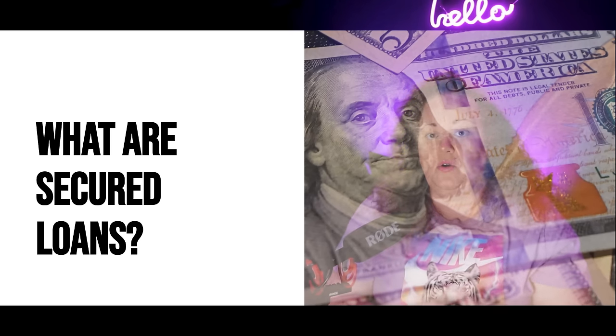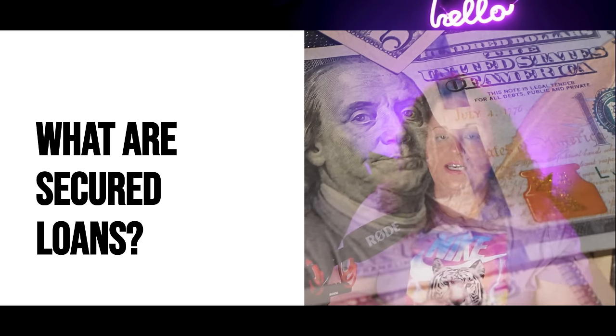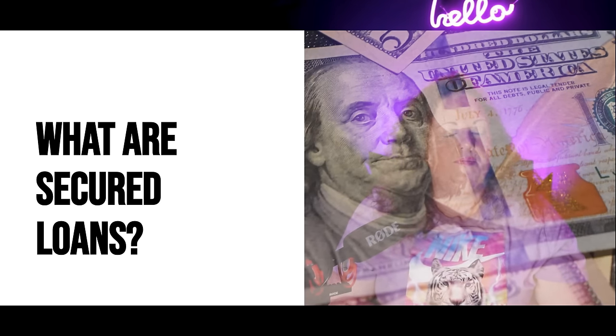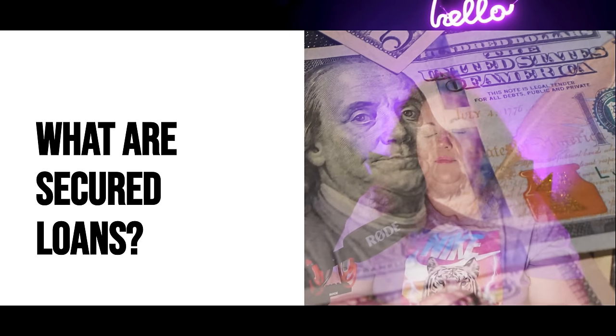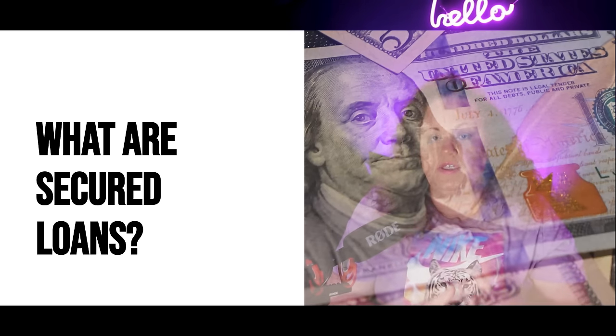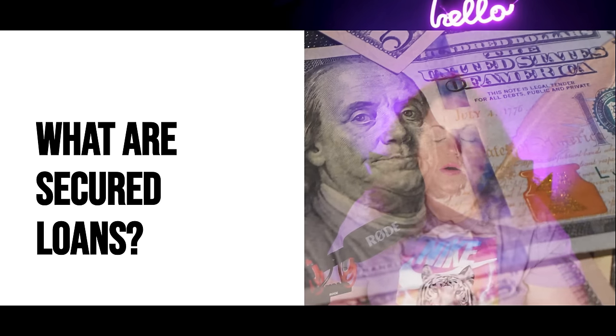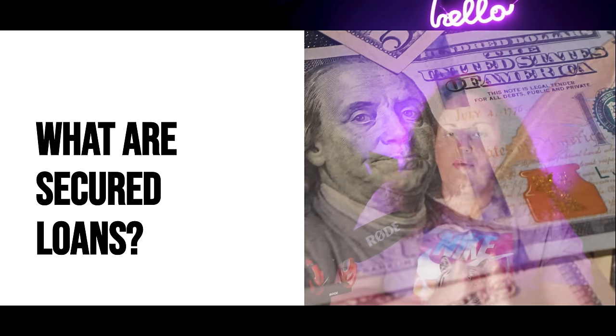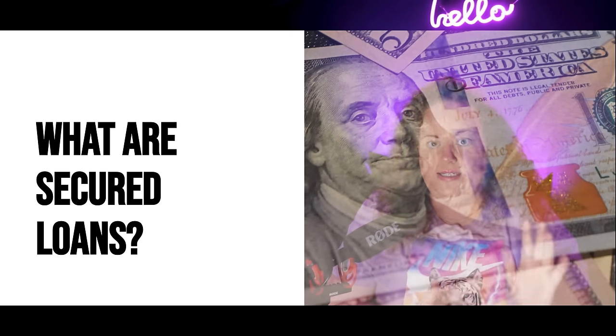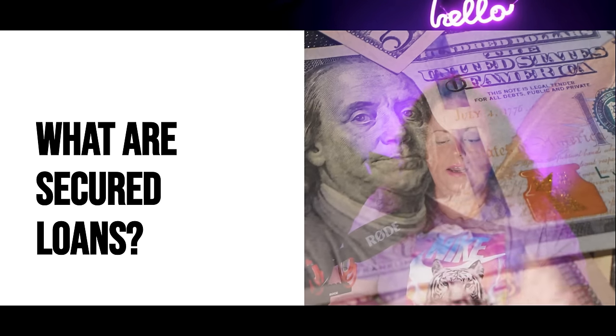If you go and spend $1,000 on your secured credit card, it's going to tank your credit score because your credit utilization is going to shoot up. We need to keep our credit utilization — which covers credit cards and lines of credit, not installment loans — under control. Installment loans do not count towards your credit utilization; they account for your debt-to-income ratio. If you haven't watched my video on secured loans and pledge loans, watch that — it's about an hour and a half masterclass breaking down how they work.